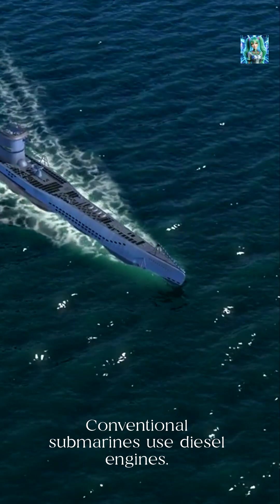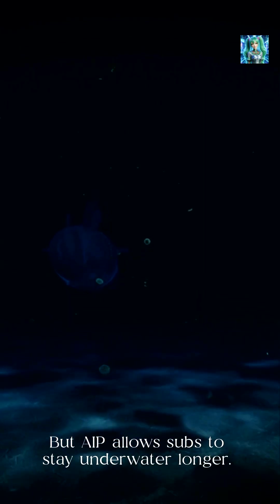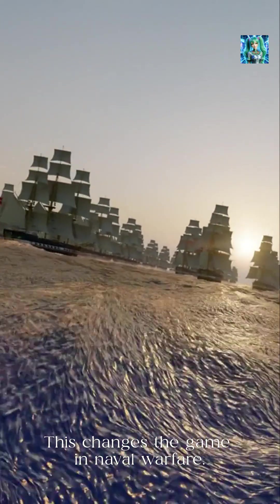Conventional submarines use diesel engines and need to surface often for air. But AIP allows subs to stay underwater longer, which changes the game in naval warfare.